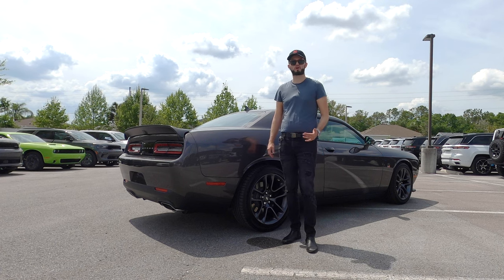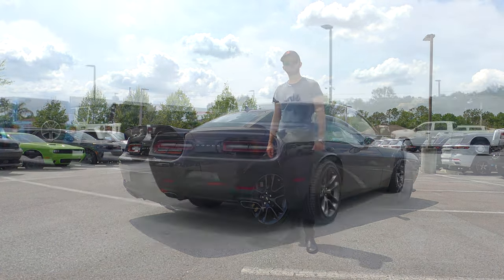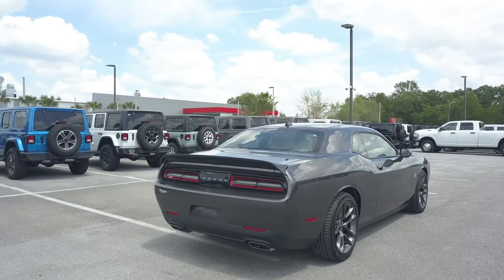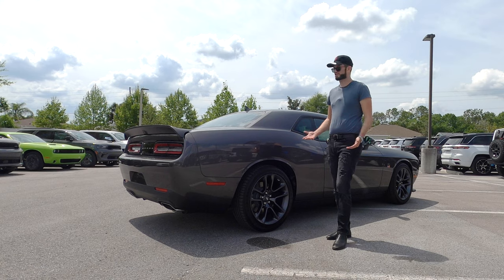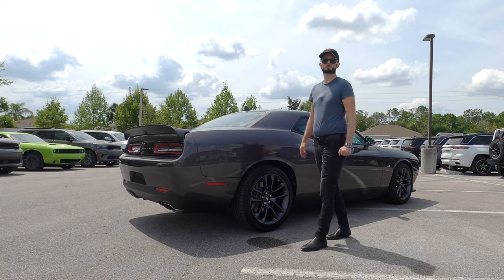So this is kind of the sweet spot for the Dodge Challenger in the sense of getting all the raw power — zero to 60 in the low four seconds, quarter miles in the low 11 seconds. The body style goes back to around 2008, 2009 and they haven't changed it, yet you're getting those performance numbers.